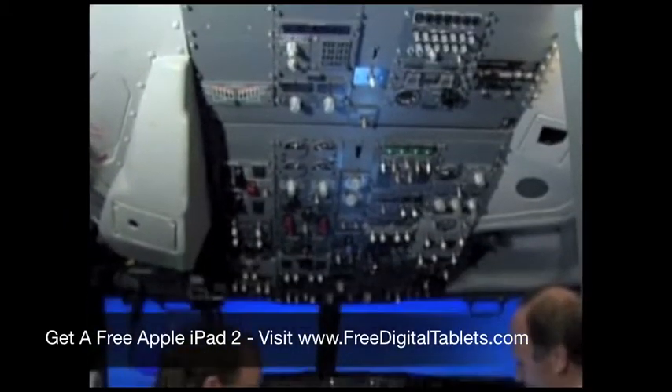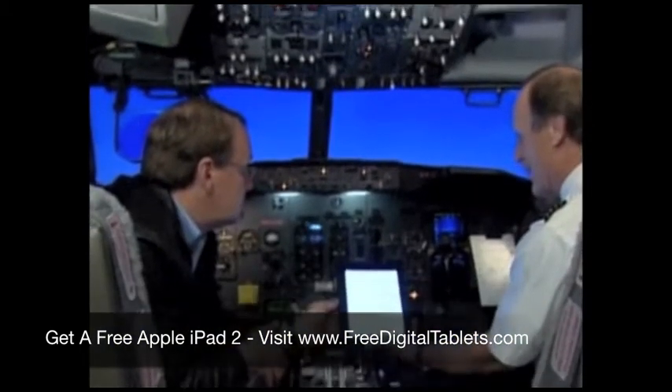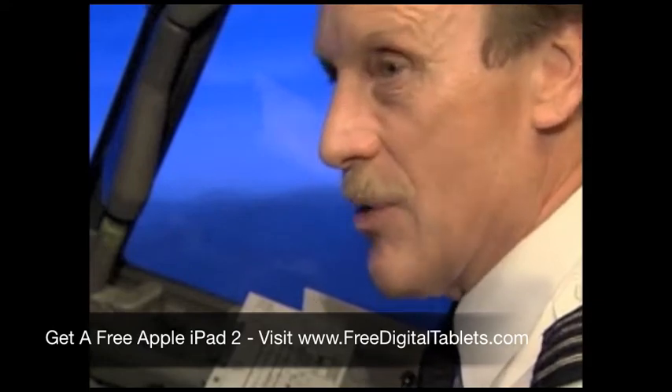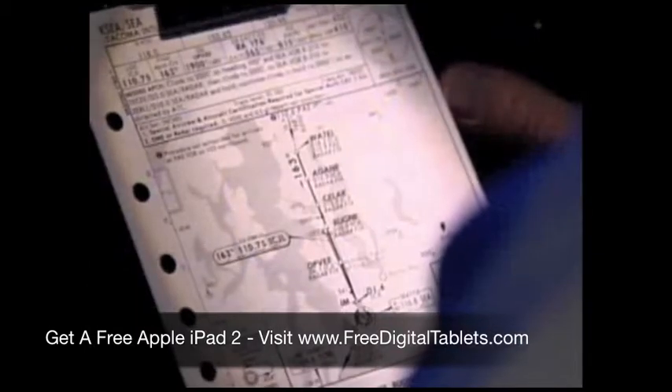The FAA still needs to approve using the iPad for navigational charts. They want to make sure this electronic paper is going to always be available. Do you have backups? It's the paper that's becoming the backup.